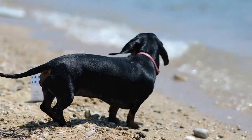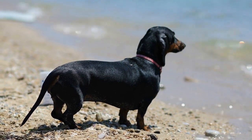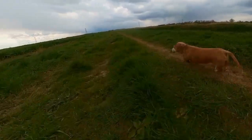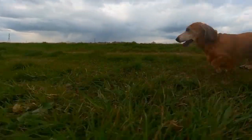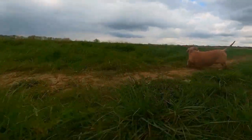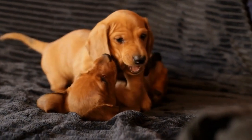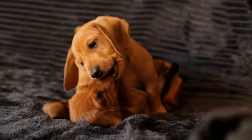When it comes to obstacle courses, the first thing that comes to mind is usually larger dog breeds like Border Collies or German Shepherds. These agile and athletic dogs are known for their prowess in navigating through tunnels, climbing walls, and jumping hoops. But what about the Dachshunds? With their long bodies and short legs, it may seem like these little wieners are at a disadvantage.